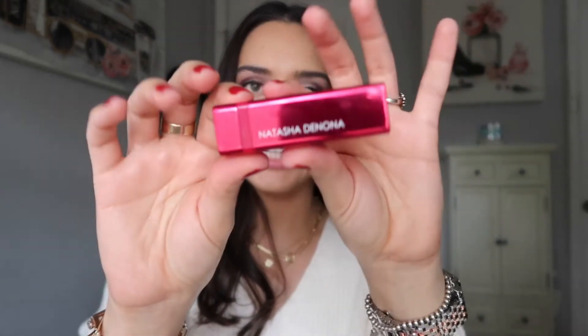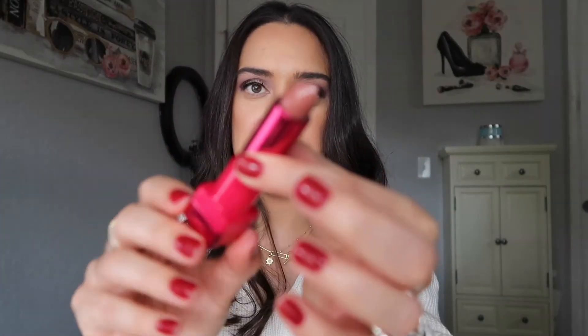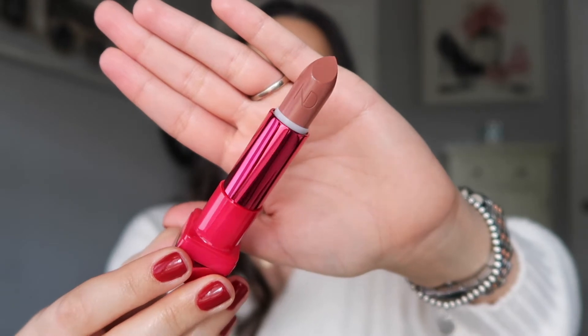So I kind of just want to show you — it is a magnetic closure. And this is what the lipstick looks like. Is that beautiful or what?